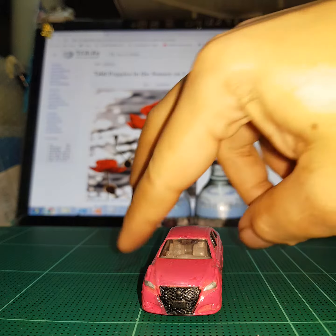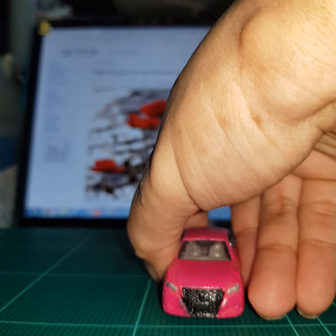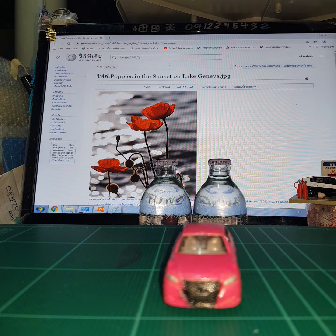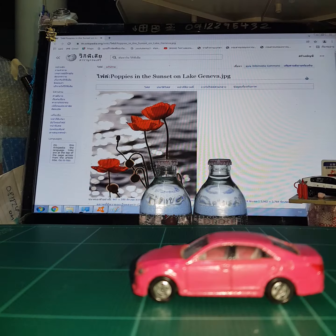This is the model Toyota Athlete of Tomica. This is the model. This is the building. This is the side seat. This is the design, this is the side seat. Thank you.